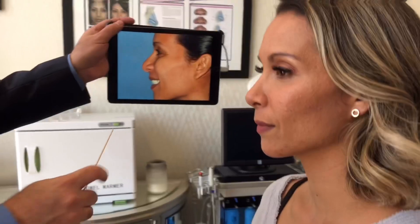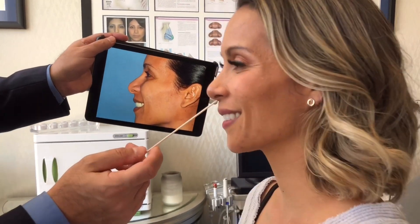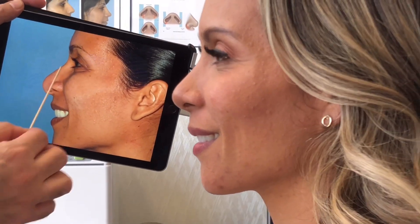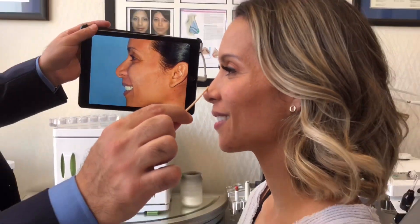Let's look at her profile. A lot of what I did was to change that nostril relationship. Go ahead and smile for me. When she smiles, you can see this nostril relationship with the skin bridge, the columella, the way it hooks down. Now when she smiles, it's still her — it's seamless. This will come in more with time.